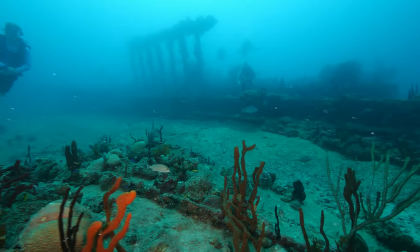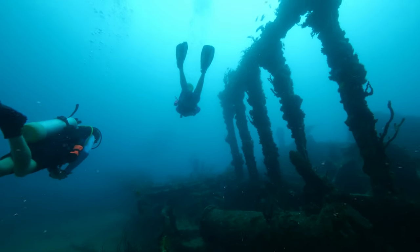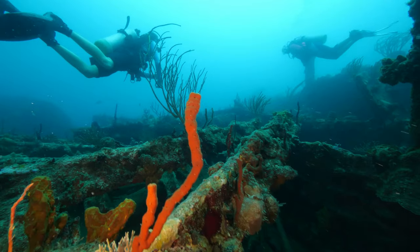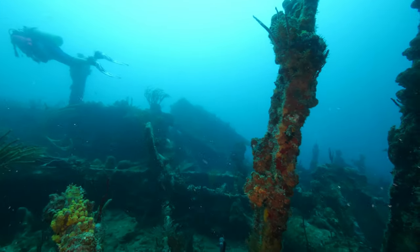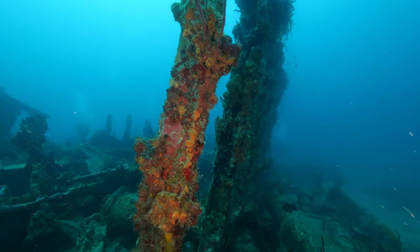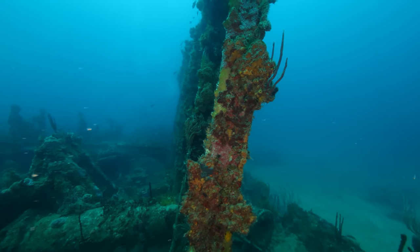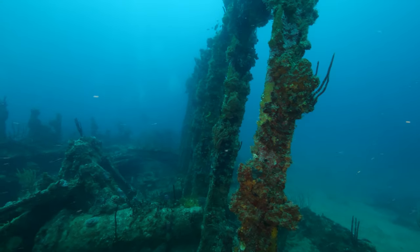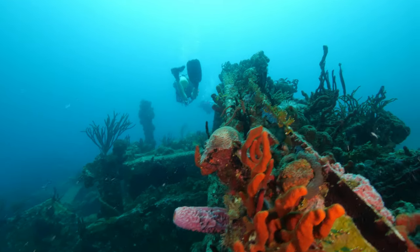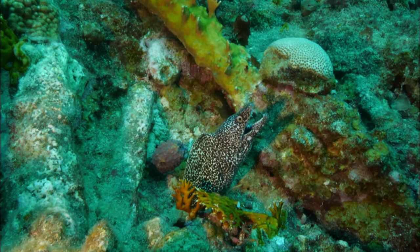Turning back towards the main wreck site, we swim past the midsection and find beauty within what was a terrible maritime disaster that claimed at least 120 lives. After over 150 years underwater, the wreck site is now covered with all kinds of sea life and is home to many species, including the spotted moray eel.